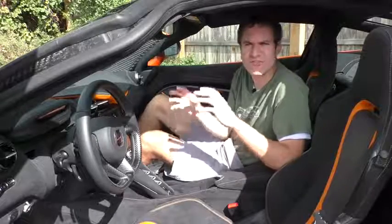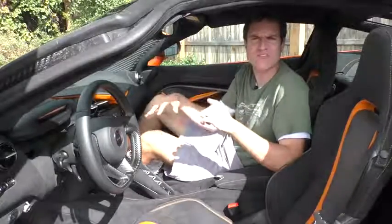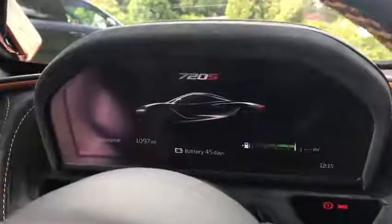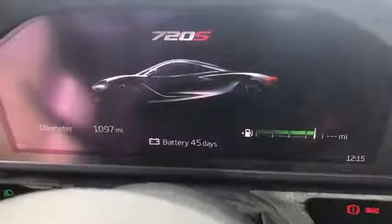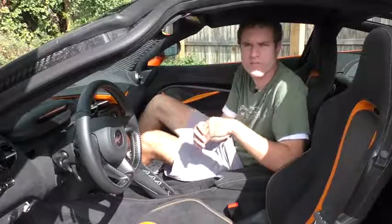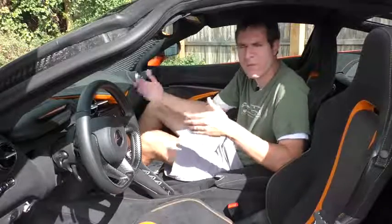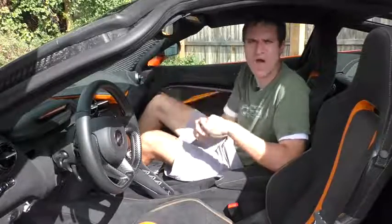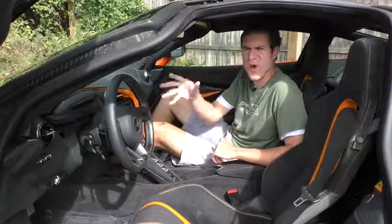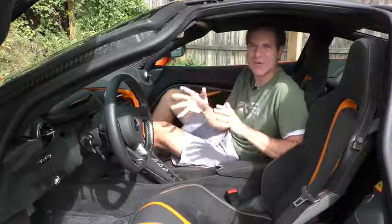Another cool gauge cluster feature: when you turn the car off, before it retreats to its sleeping position it tells you how many days of battery life you have left. McLaren knows its owners may park these cars for a long time — they might have 10 or 12 cars in their collection — so it's nice to know how long you can let it sit. But while the gauge cluster is the coolest party trick, there are many other cool features inside the interior.